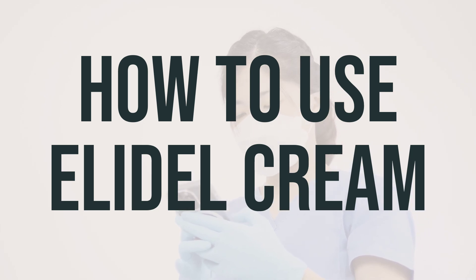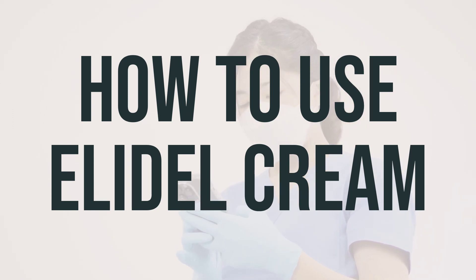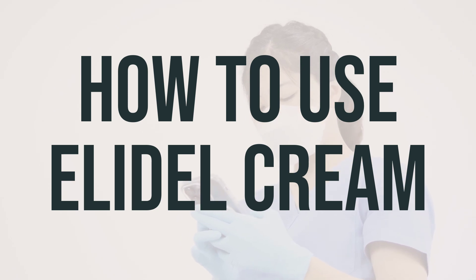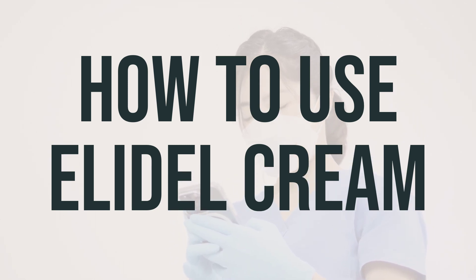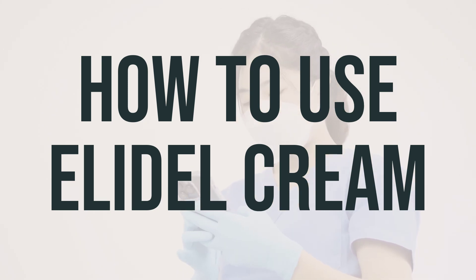It's important to note that Elidel cream is for use on the skin only, and should not be applied to the eyes, inside the nose or mouth, open wounds, or infected areas. Your doctor may also advise against covering the treated area with plastic or waterproof bandages, and recommend not bathing, showering, or swimming right after applying the medication. Be sure to follow your doctor's instructions exactly, and consult with them if your condition does not improve after six weeks of using Elidel cream, or if it worsens at any time.